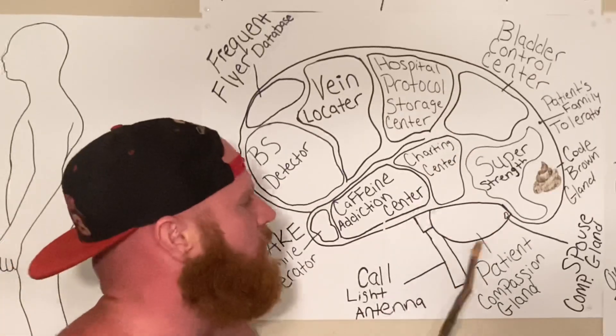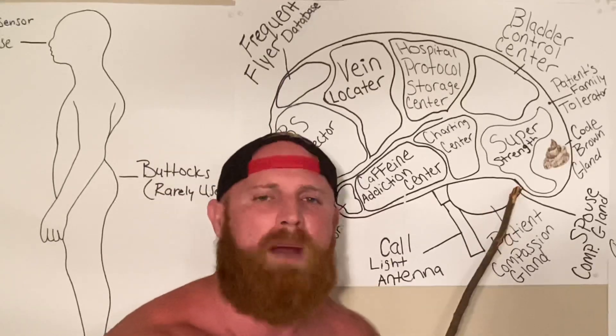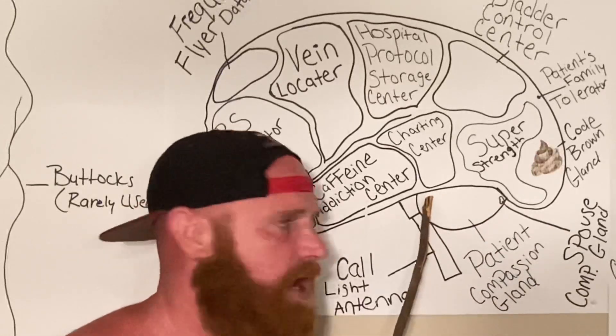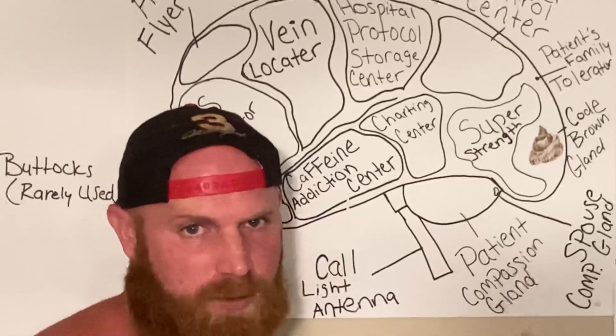Here we have the patient compassion gland. The patient compassion gland is so large that there's very little room for the spouse compassion gland. Nurses use so much of their compassion on their patients during their shift that by the time they get home, the old compassion tank's empty, and they ain't got no compassion left for their poor spouse.